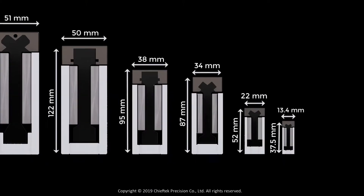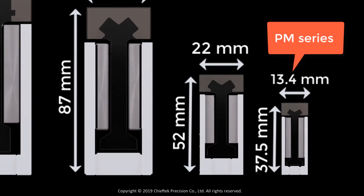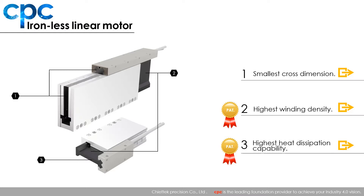CPC's PM series linear motors represent the smallest motors in the market. This compact size makes it an ideal choice for high performance applications where space is limited. With our special patent-pending winding and heat dissipation technology, it uses double laminations to concentrate the flux field and input higher current in the coil.